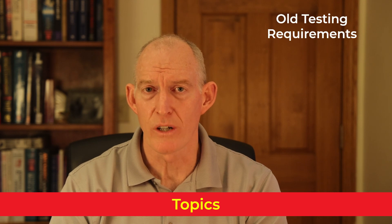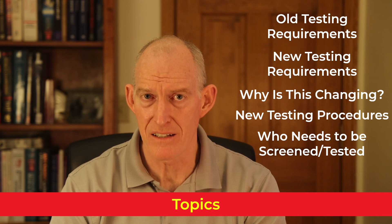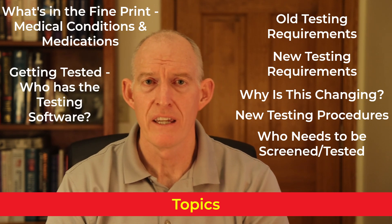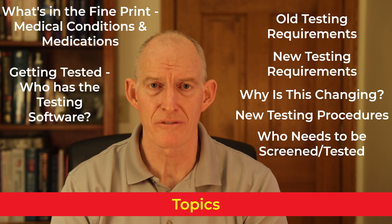I'm going to cover the following topics: old testing requirements, new testing requirements, why this is changing, new testing procedures, who needs to be screened and or tested, what's in the fine print, medical conditions and medications that can affect color vision, and getting tested — who has the testing software.